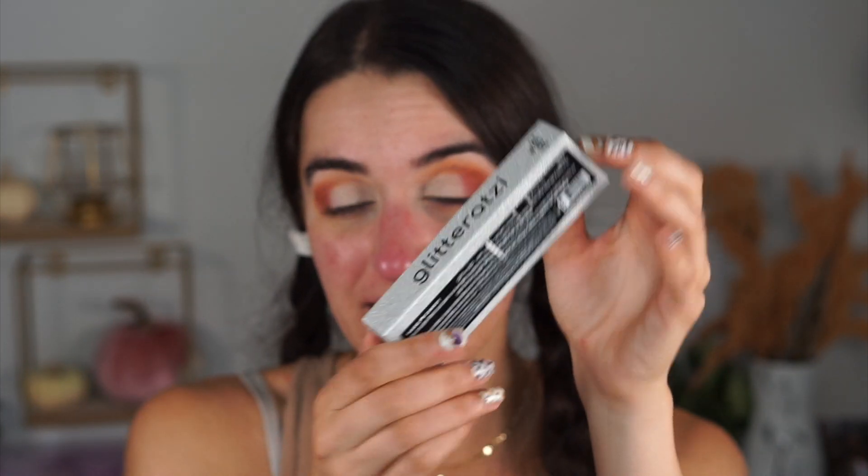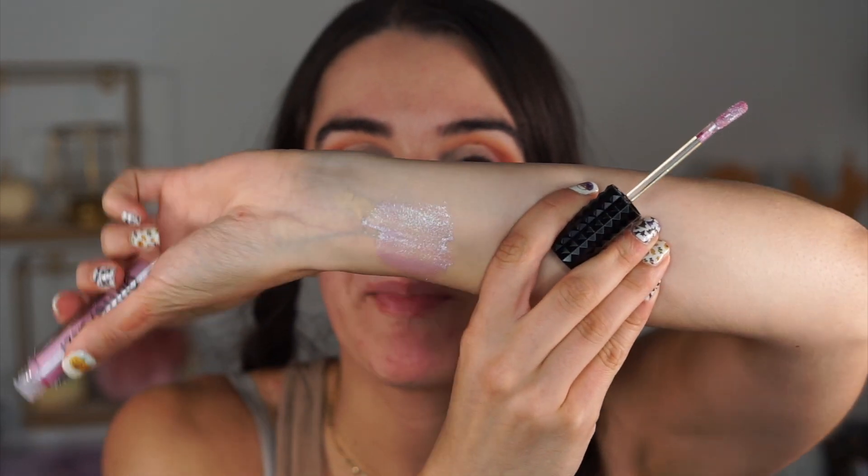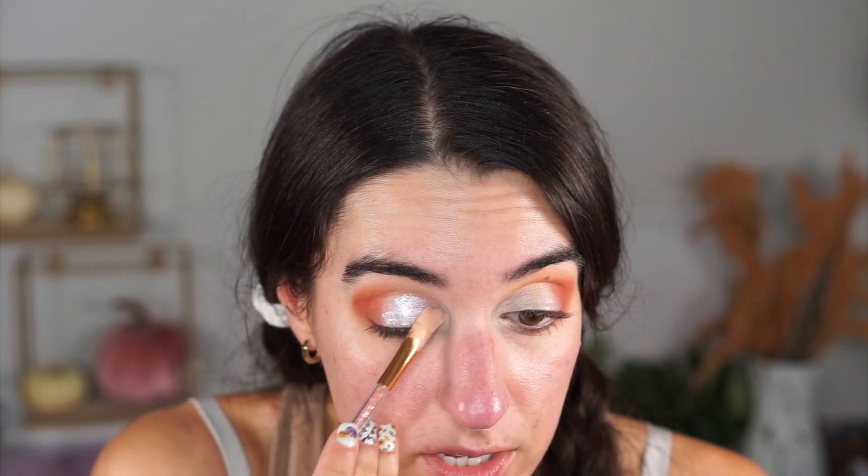I'm going in with Twinkle — look how stunning that packaging is. I'm just dabbing it right on top. You guys have to grab these Glitterazzi glitters because they're reminding me so much of the Stila ones. This Twinkle color is like a pink lilac purple. These can get a little thick if you layer them, so I recommend a thinner layer — if it gets patchy, just dot more product on your finger.